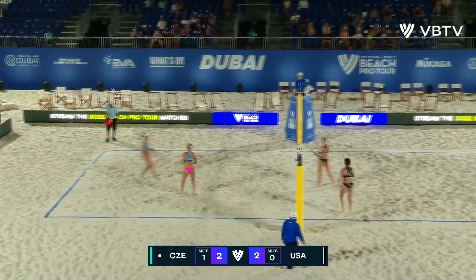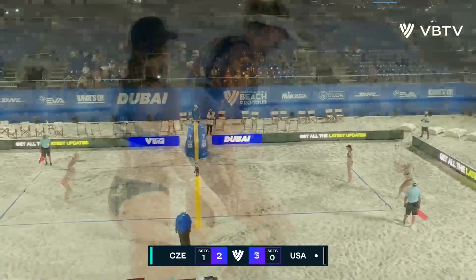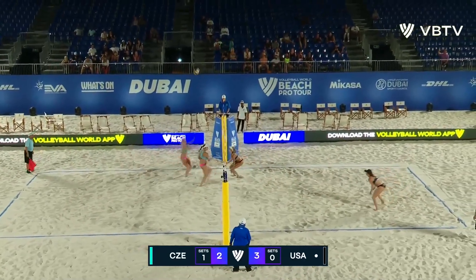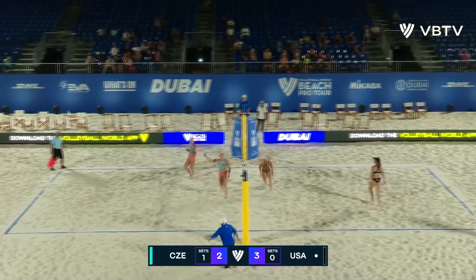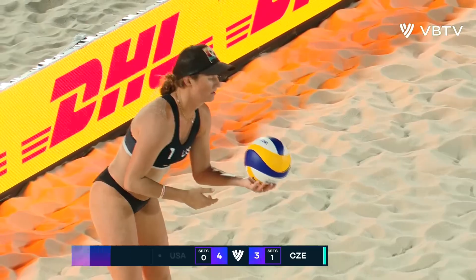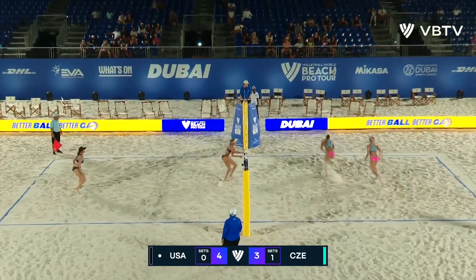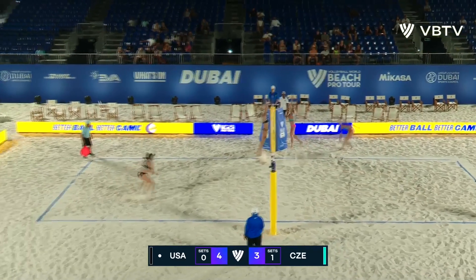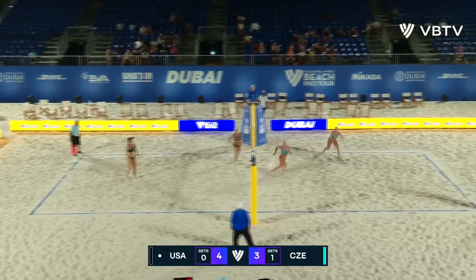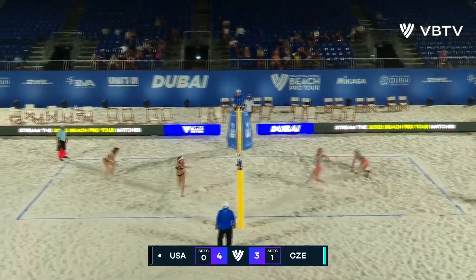Savvy Simo getting a rare opportunity in serve receive. That swing into the deep angle is perfect. Another trouble pass for Stoklova. Simo on the dig — and Gaffney can't run it down. Savvy Simo getting another out-of-system pass from Stoklova, another perfect out-of-system set from Hermanova. And Savvy Simo with the dig over, covered by Stoklova.